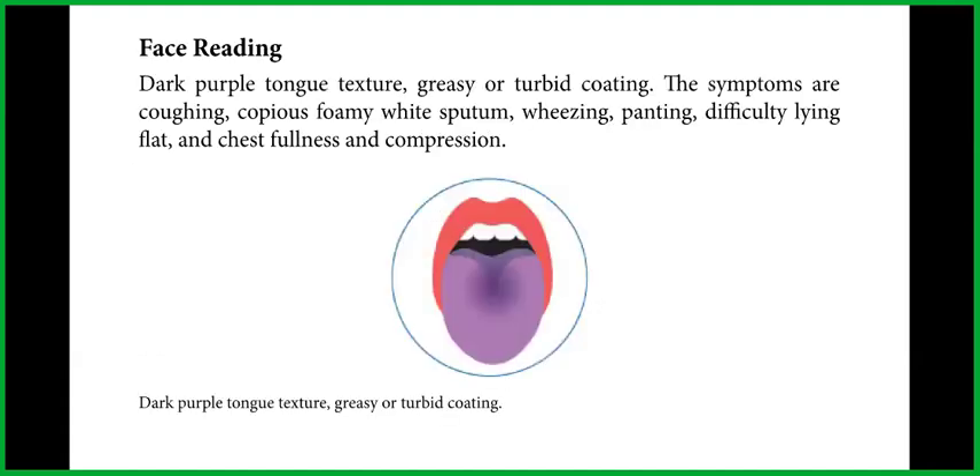Base reading: dark purple tongue texture, greasy or turbid coating. The symptoms are coughing, copious foamy white sputum, wheezing, panting, difficulty lying flat, and chest fullness and compression. Here we can see in this picture the dark purple tongue texture with greasy or turbid coating.